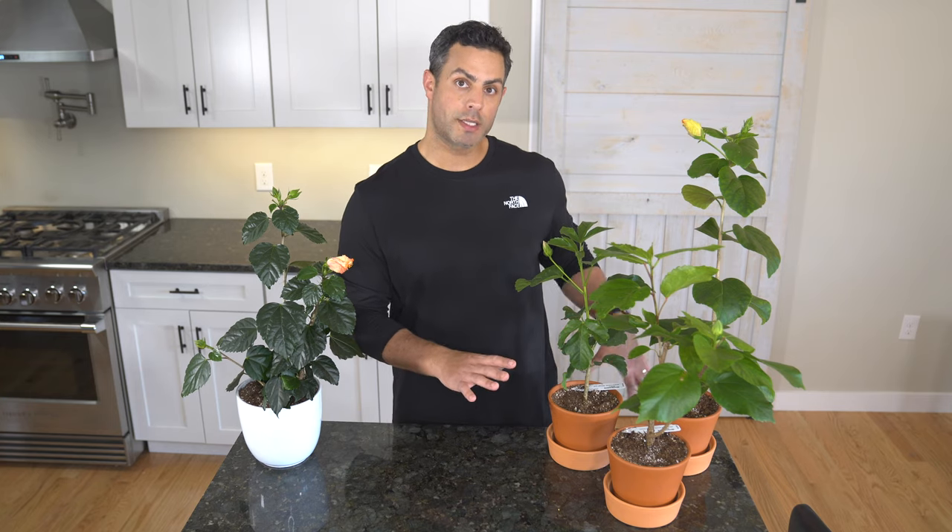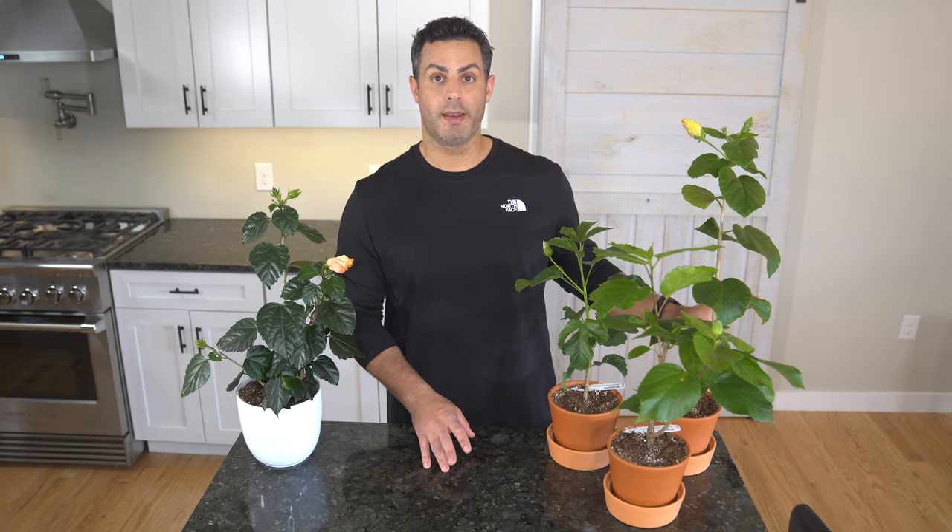I will be using a relatively well-balanced fertilizer on these guys. I'll actually be using a 7-9-5. It's got a little bit more phosphorus and that's to help promote the blooms and the flowers.